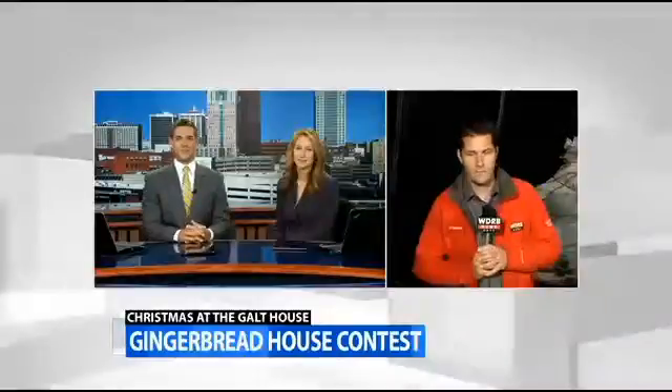Keith Kaiser is working in construction this morning on a gingerbread house. We find him at the Galt House getting ready for Christmas in their gingerbread house contest. Are you working or are you sampling the food and your construction materials this morning, Keith?